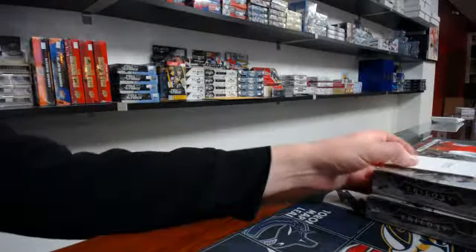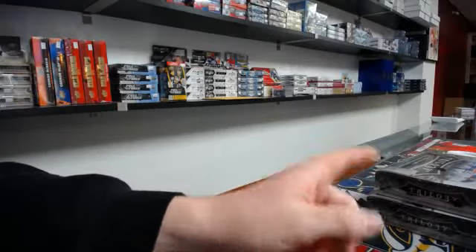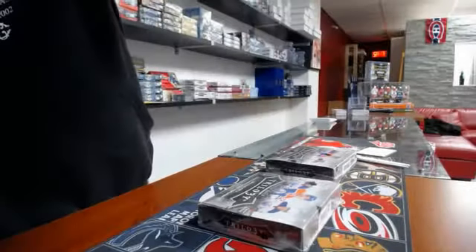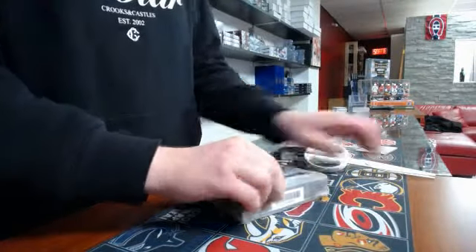All right guys, I'm back with break 796, double box break of Trilogy 1560. First box, eight packs, one hit per pack.